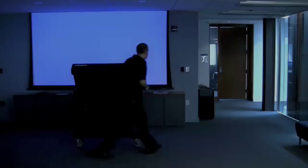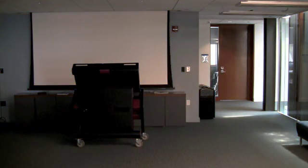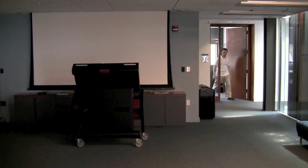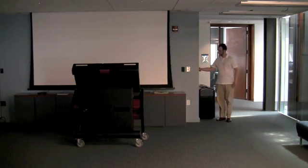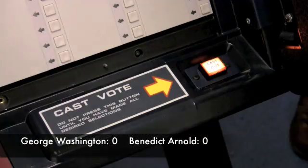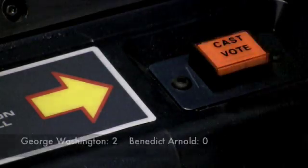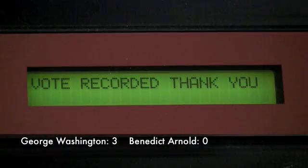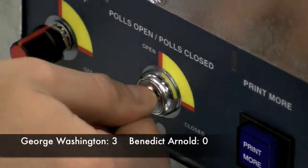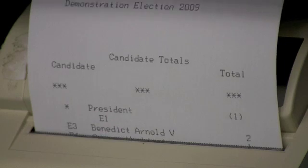The attacker and his accomplices repeat these steps on other machines in many polling places. Everything appears normal, but the vote-stealing software is silently at work. In the morning, poll workers turn on the machine and the election seems to run normally. Here we cast three votes for George Washington. After the polls close, the attacker's invisible software shifts votes. The winner is Benedict Arnold.